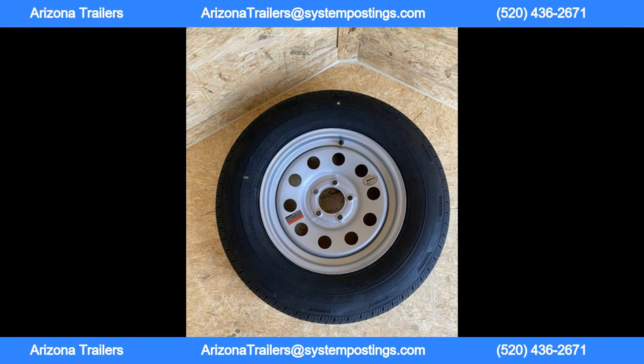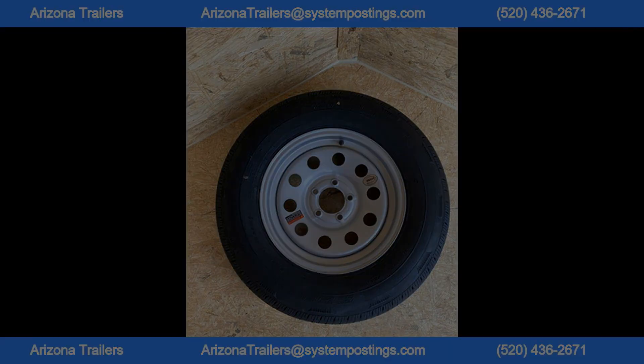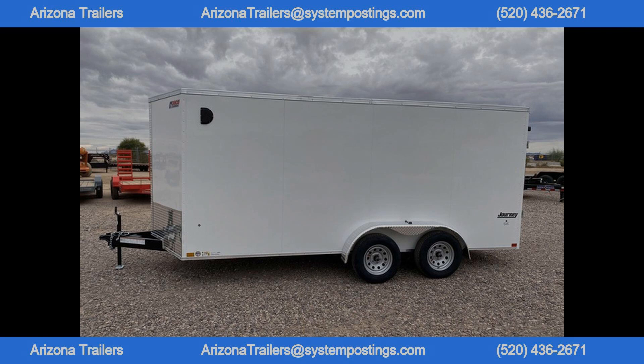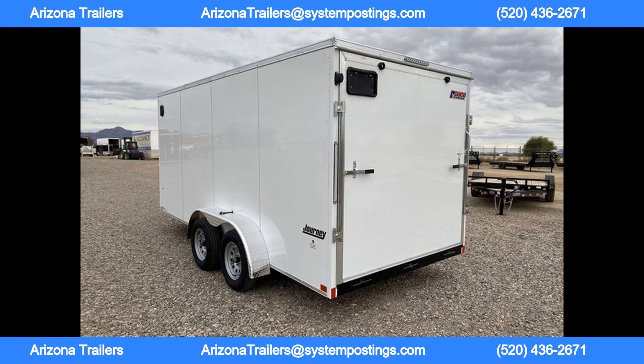Equipped with two 3,500 lb spring axles with electric brakes, ST205/75R15 tires with a spare included, and four recessed D-rings with a 2,500 lb capacity each, this trailer is built to handle heavy loads with ease.